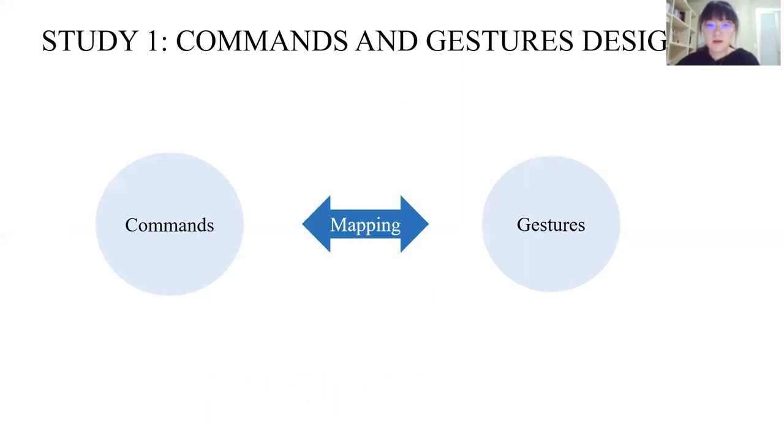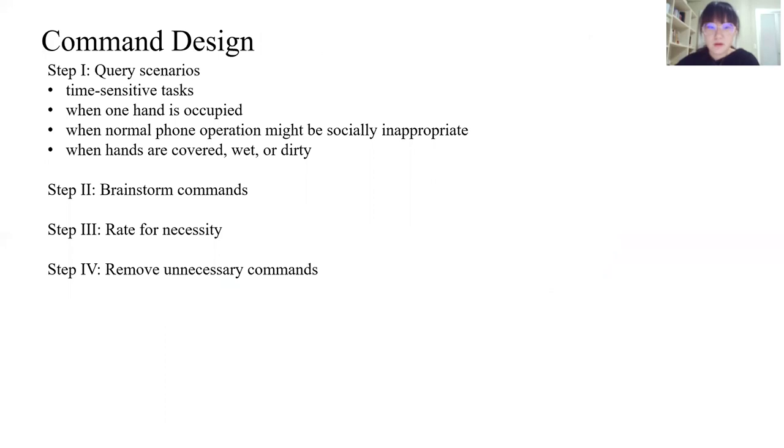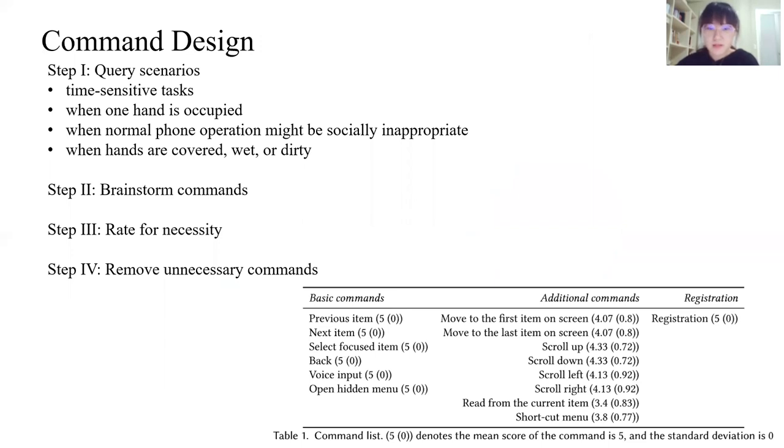Our first study is to design a versatile command set for phones and a suitable gesture set for rings, and then map them. For the commands, after brainstorming, visually impaired participants were required to rate the necessity of the commands so that we could remove unnecessary ones. Here are our results — we classed them into different types of commands.